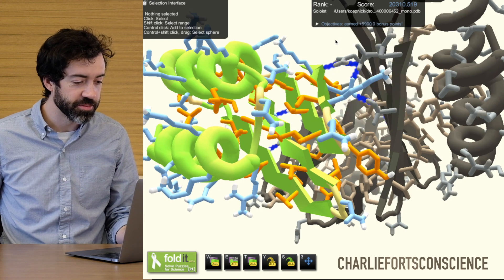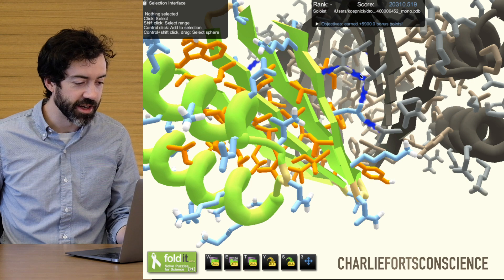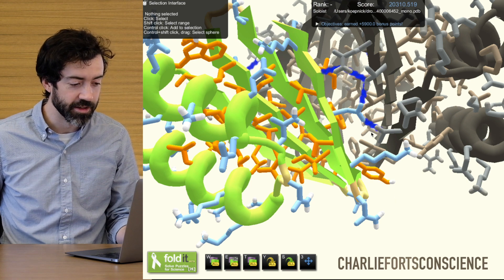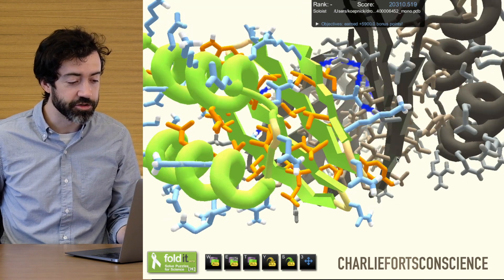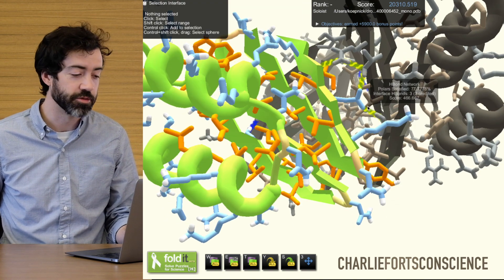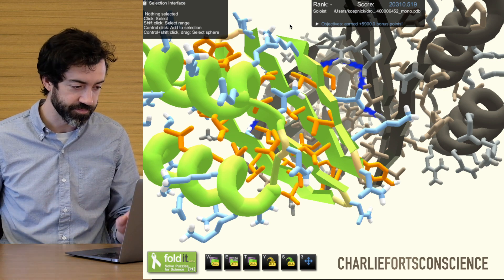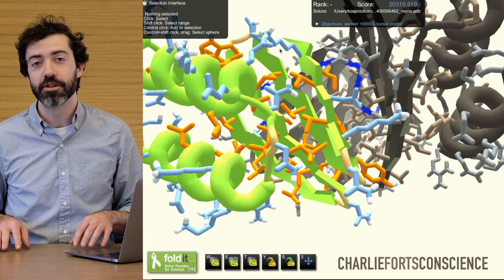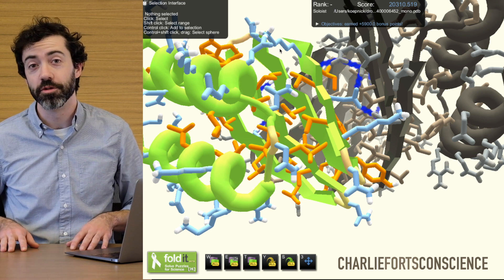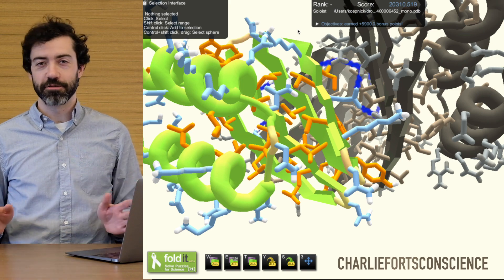There is also a hydrogen bond network, although it's important to note that this hydrogen bond network exists at the periphery of the interface where solvent can get to. So this is not the strongest network, but it still should help to improve specificity when these protein chains come together. This is a bit of an unusual design for Foldit, but we still very much like to see Foldit players come up with new and unfamiliar protein structures in these puzzles. So great work to Charlie Fort's Conscience.